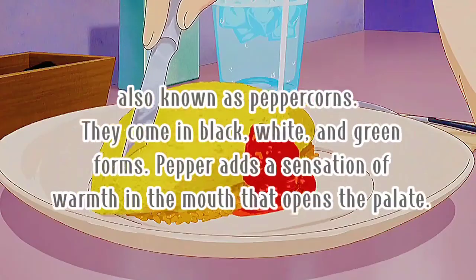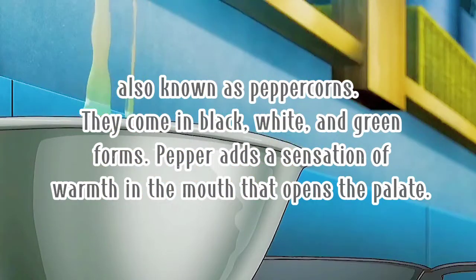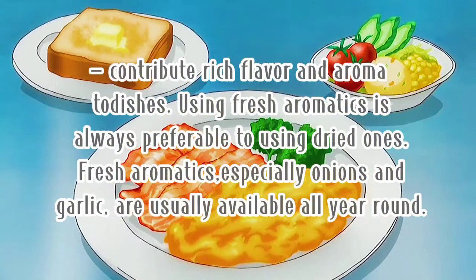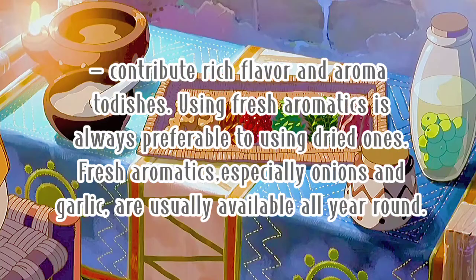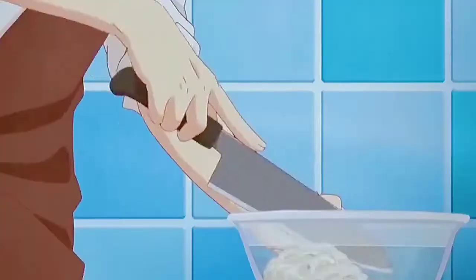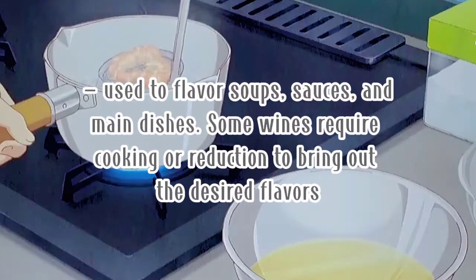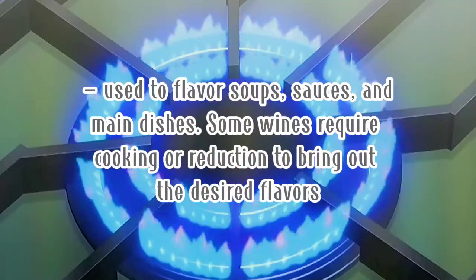Number two is pepper, also known as peppercorns. They come in black, white, and green forms. Pepper adds a sensation of warmth in the mouth that opens the palate. Third, onion, garlic, and other aromatic vegetables contribute rich flavor and aroma to dishes. Using fresh aromatics is always preferable to dried ones; fresh aromatics, especially onions and garlic, are usually available all year round. Fourth, lemon or citrus juice perks up a dish and creates a nice balance with fats and creams. Fifth, wine, whiskey, beer, and other alcoholic beverages are used to flavor soups, sauces, and main dishes. Some wines require cooking or reduction to bring out the desired flavors.